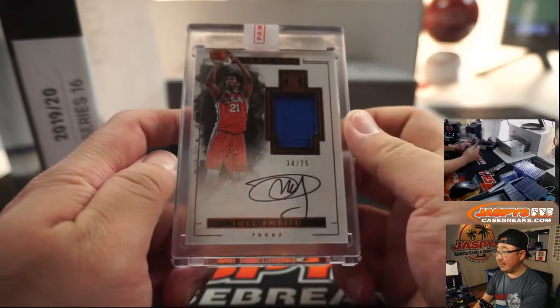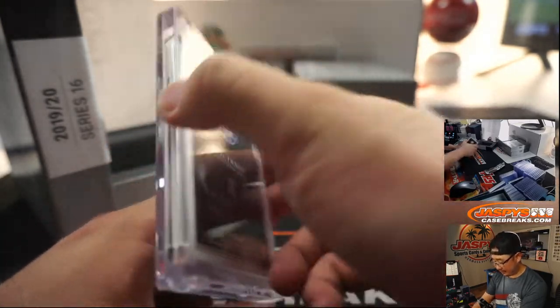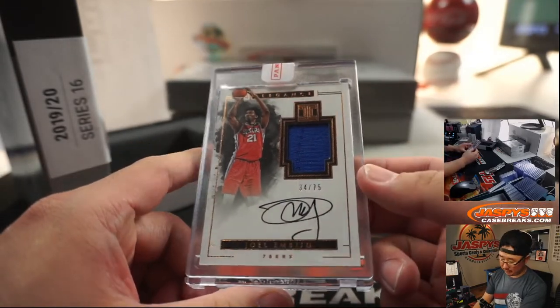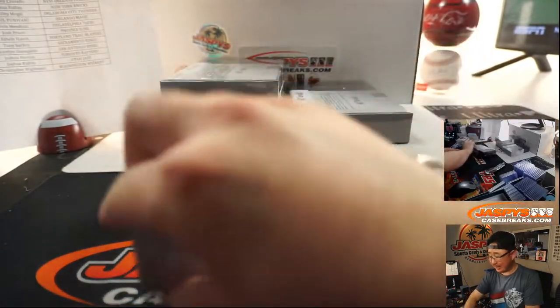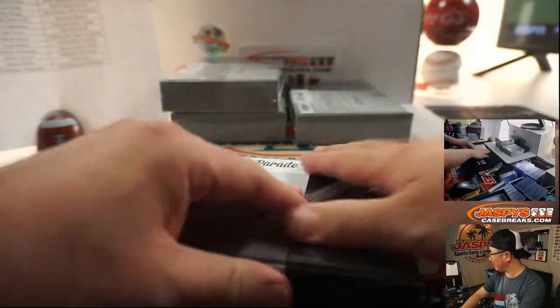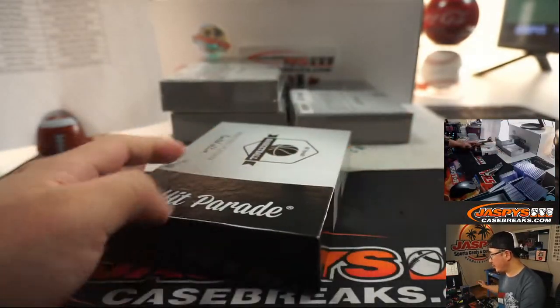Next up is Joel Embiid, 34 out of 75, jersey and autograph. Sixers — that's going to be for Kevin Mendoza. There you go, Kevin. We'll see him in action in the restart in a couple weeks. Baseball starting next week. Soccer already starting. MLS going on right now. So far, so good.